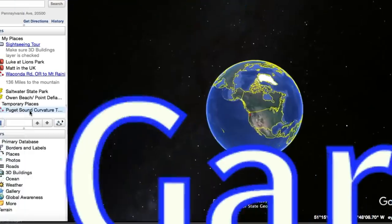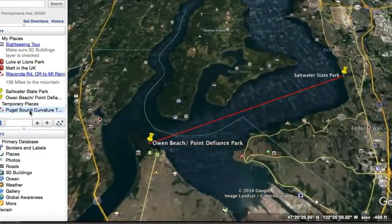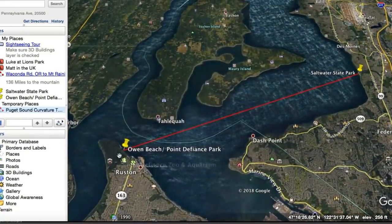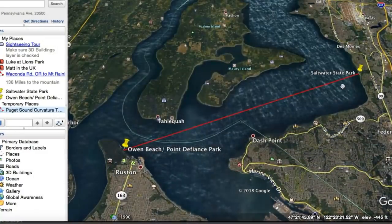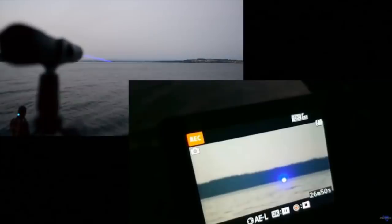Alright, so now to get started, let's look at our positions on the water. Mark was at Owen Beach at Point Defiance Park, and I was positioned at Saltwater State Park in Des Moines, Washington. Here are his results demonstrating flatness of Puget Sound — and also his undoing.